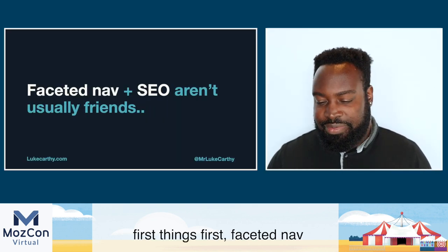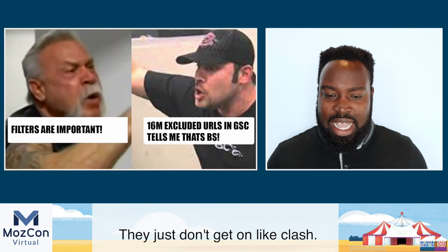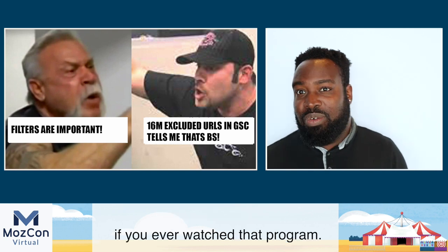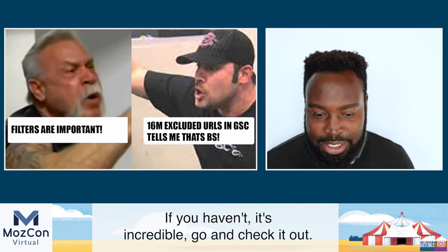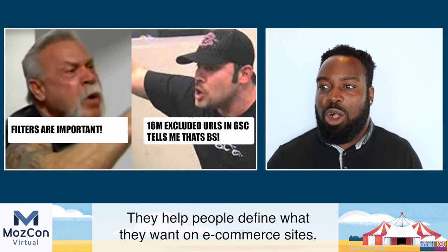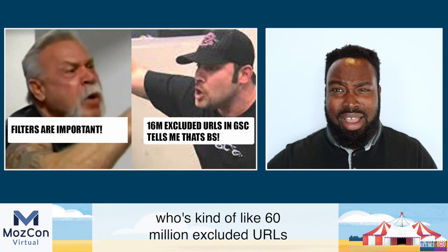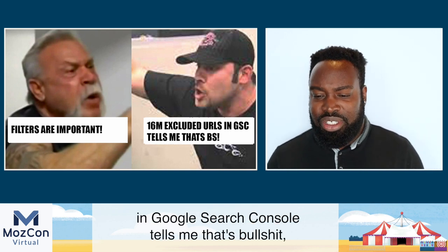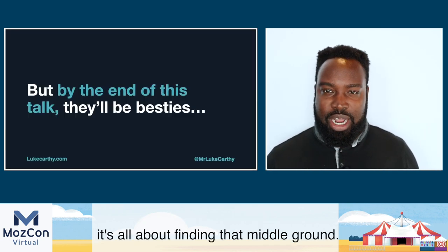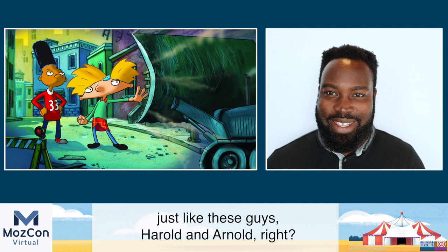Faceted nav and SEO aren't usually friends — they just don't get on, they clash. Like Paul Sr. and Paul Jr. from American Chopper: one side says filters are important, and of course they are — they help people find what they want on e-commerce sites. But on the contrary, 60 million excluded URLs in Google Search Console says that's a problem. It's all about finding that middle ground. By the end of this presentation, they'll be best friends.